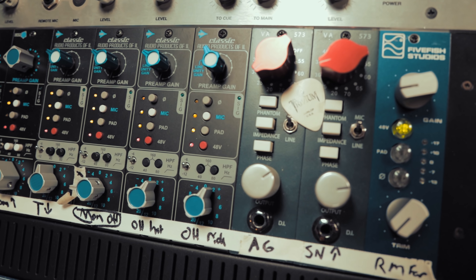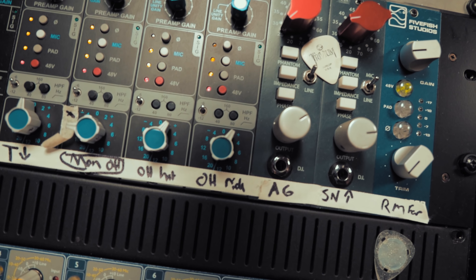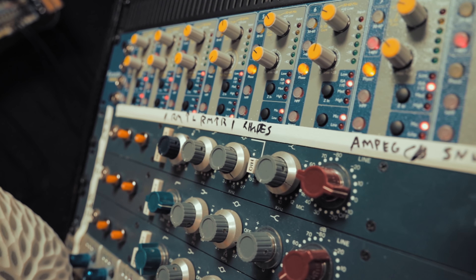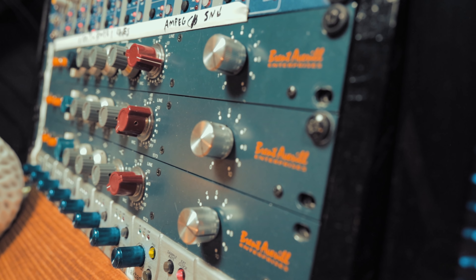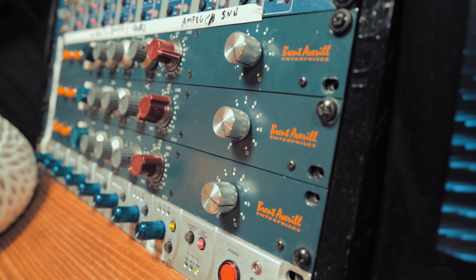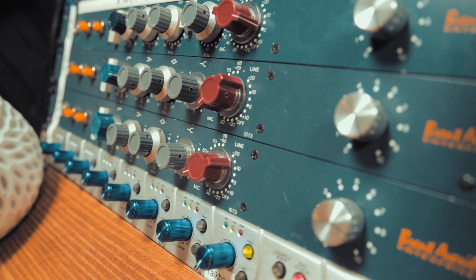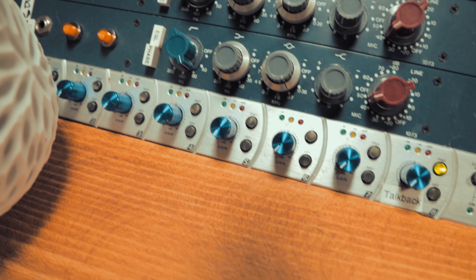Those are followed by two Vintec 573s, which are kind of Neve-style preamps. Followed by one that's pretty rare — Five Fish Studios MX-5, which is a really cool company. Nobody really talks about them much, but they make fantastic stuff. Then below that is a Focusrite ISA-828 — just a good set of really clean preamps that work well on just about anything. And then below that are my favorites: the Brent Avril vintage units. I'm told the ones with the cursive script are from old Neve consoles. The one on top is a 1084, which I love, and then two 1073s. Below that is just an extra bank of eight cheap Digimax preamps for talkbacks and whatever else I need.